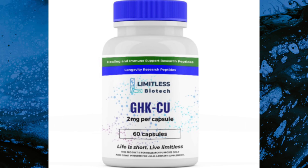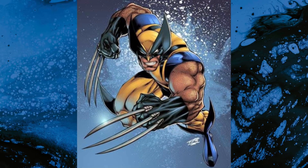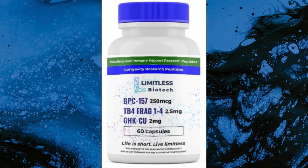While GHK is a versatile peptide on its own, it is often stacked with BPC-157 and TB-500 because of their synergistic effects. This trio is commonly referred to as the Wolverine stack because of its powerful healing capabilities. All three of these peptides have their own unique properties, but they work within the same pathway of healing and regeneration, which is why they are often combined in capsule form and can even be safely mixed into the same syringe for one easy injection.